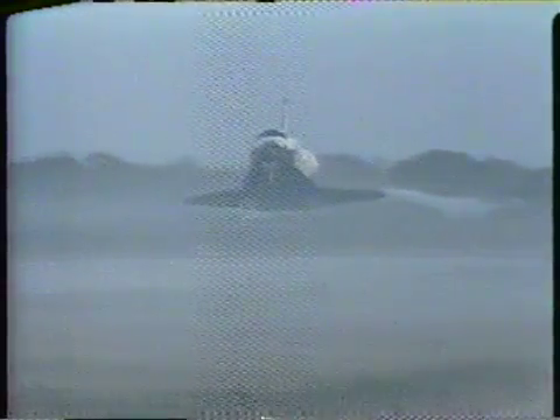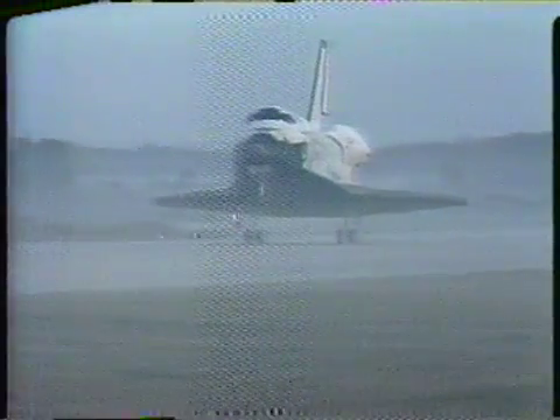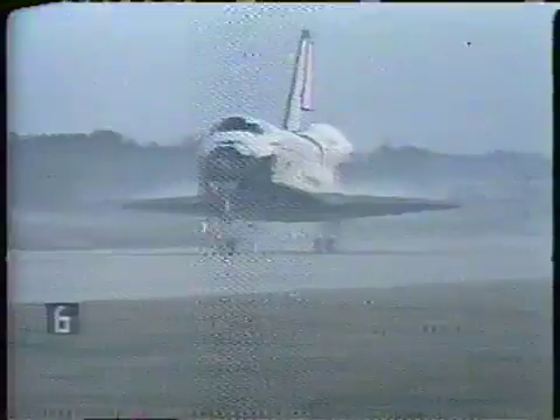Looks like he's got the runway made. He's right on top of it, right down the center line. That's a 1,000-foot marker. He's landed about 3,000 feet. Touchdown. Touchdown — six seconds ahead of time, according to the clock. A lot of happy people back there.